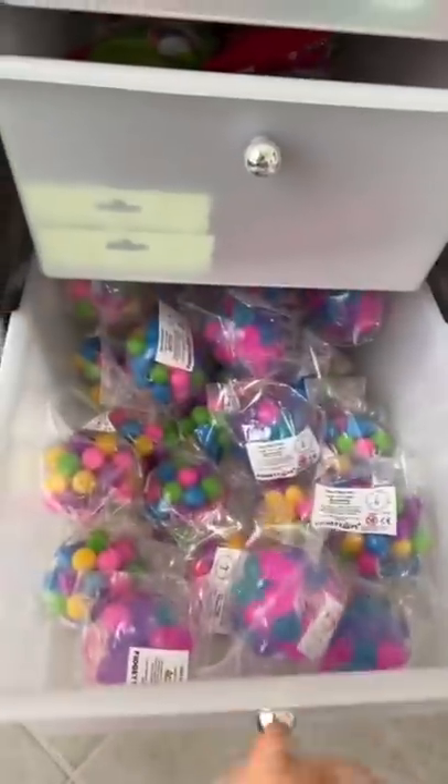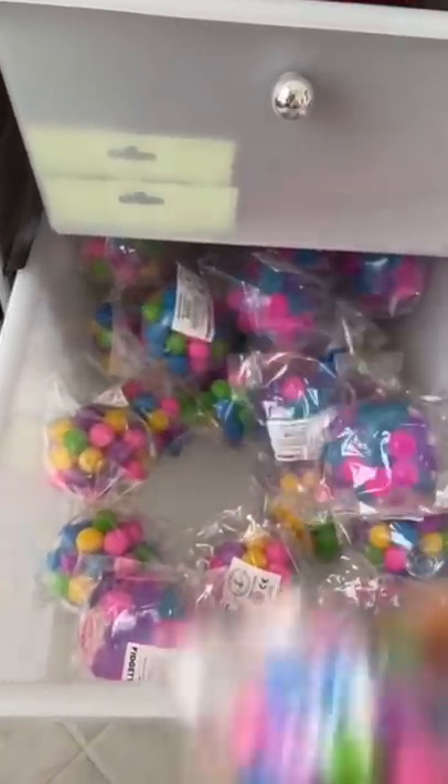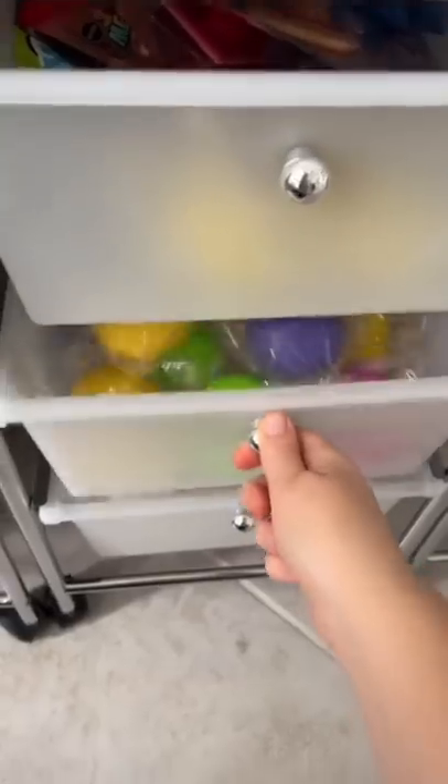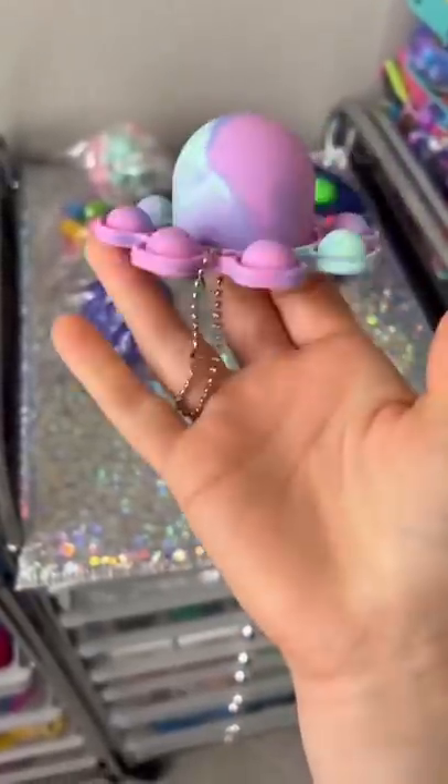I have two color combinations for my DNA balls — it's always so hard for me to choose which one to put in the package. Of course, these color-changing balls are a classic. A little octopus keychain.